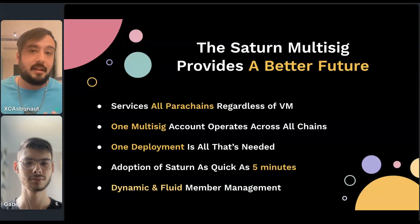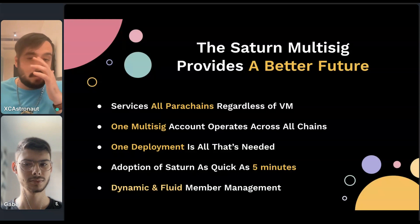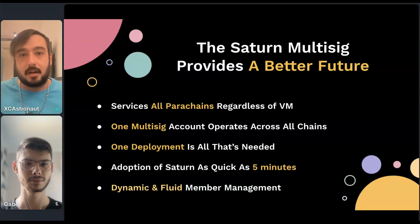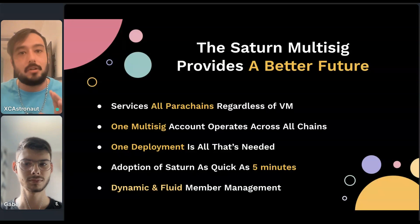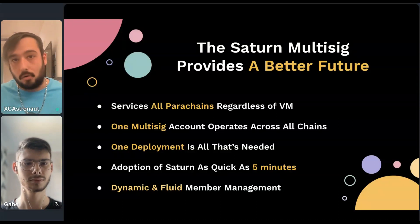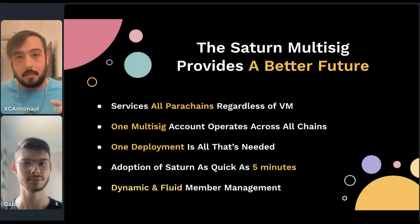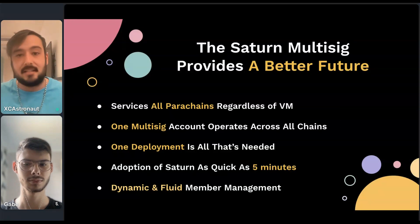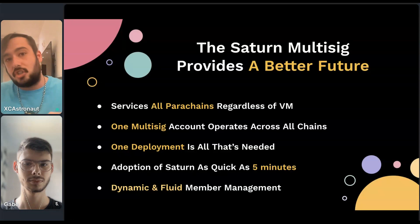It comes with dynamic and very fluid membership management — the ability to off-board members, on-board members. Governance is conducted through the multi-sig, very similar to how governance is handled on-chain. For example, with Polkadot, a proposal is made to the chain and token holders are able to vote on the proposal. There are different thresholds that can be set, and if they're met and something passes, it is executed on-chain.